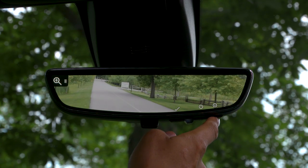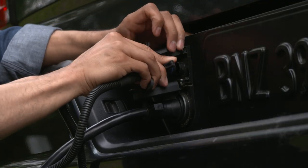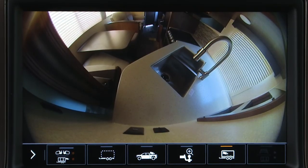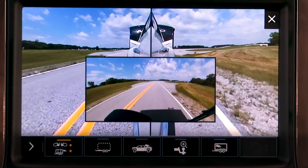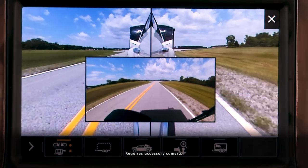The available HD Surround Vision System accepts two accessory cameras, much like with the Bed View System, but adds two unique views. Picture in Picture Side View combines the rear side view with the rear trailer accessory camera view, helping you see down the sides and behind your trailer.